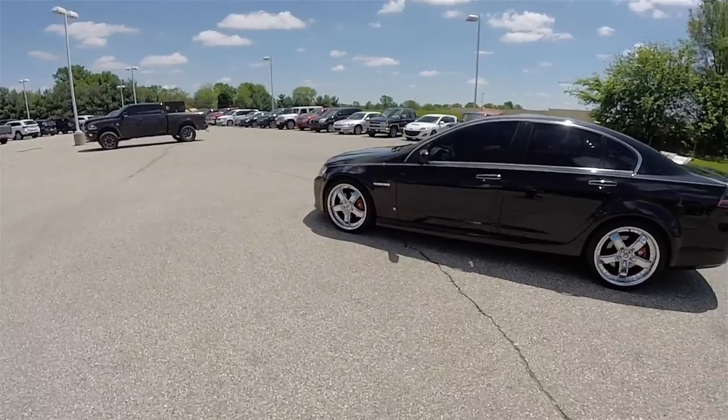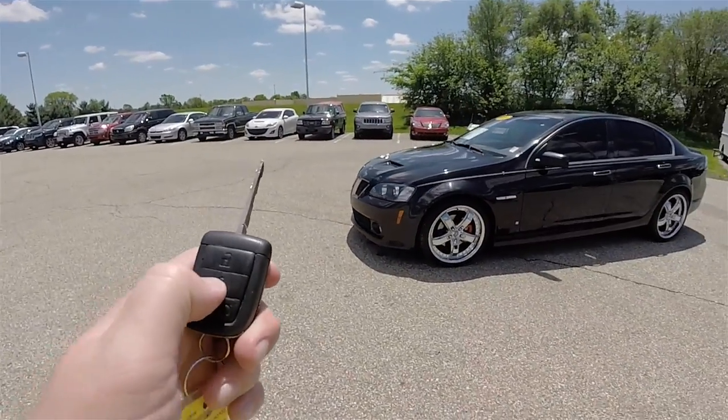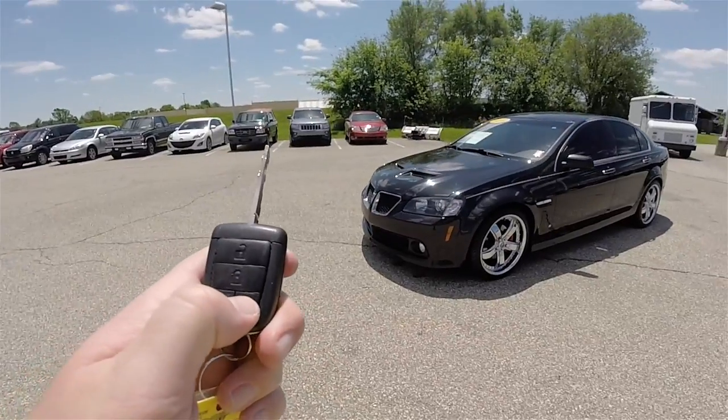This vehicle is equipped with remote start. To operate it is easy — first you need to lock the vehicle, then press and hold the remote start button.